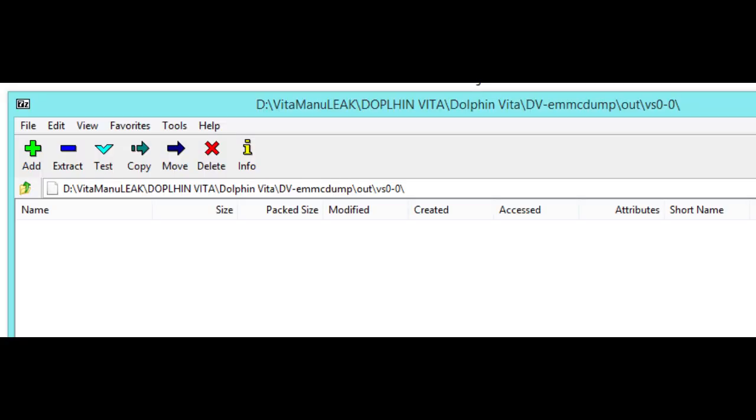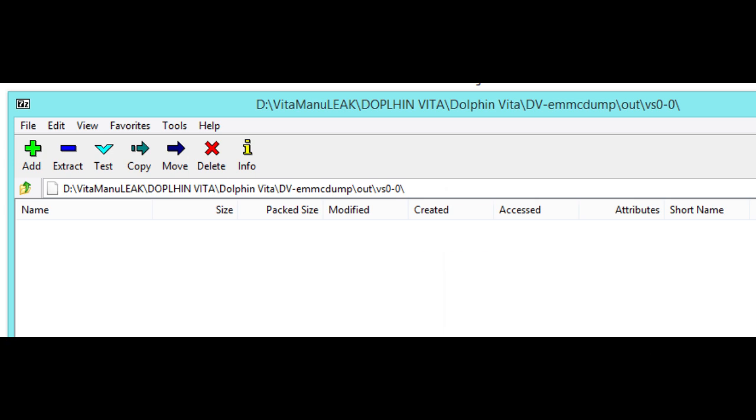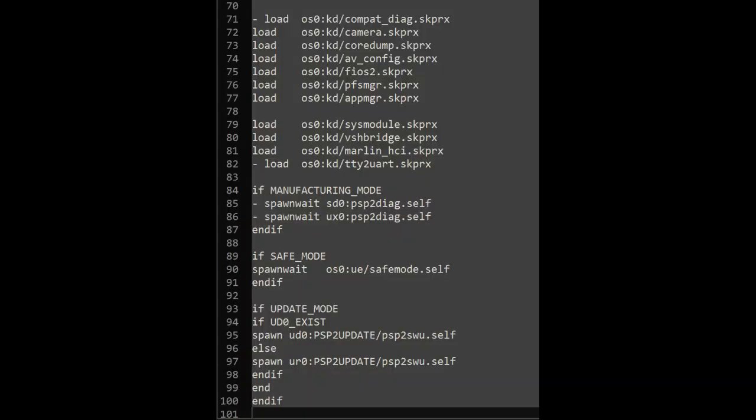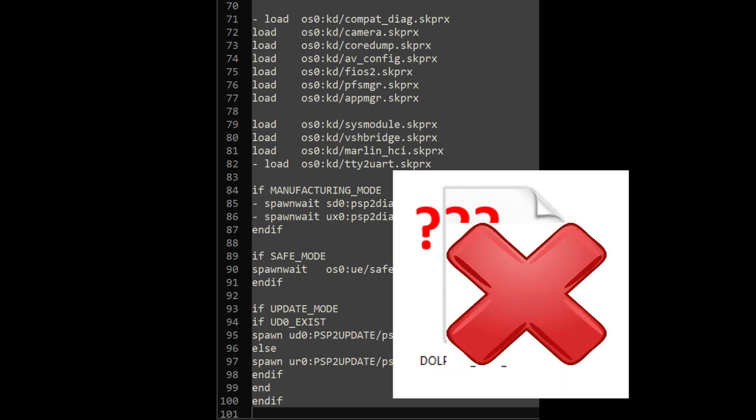The first thing they noticed was that the VSL partition was completely empty. This is rather odd, because the VSL partition contains some very important files for running the Vita OS. They had kind of expected the dolphin program to be a self-file sitting in VSL or some other partition somewhere. Then they looked at the boot config, which was interesting because it was still coded to run shell.self at startup — but shell.self doesn't exist because there's no VSL. There were no other self-files to boot up either. It seems the magic dolphinvita.self simply doesn't exist.